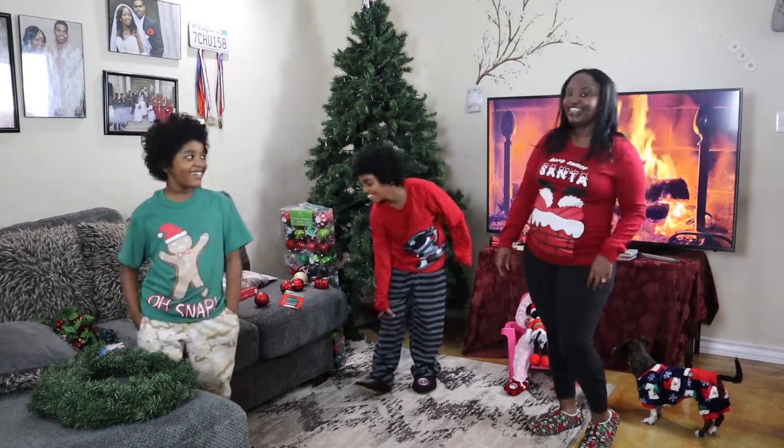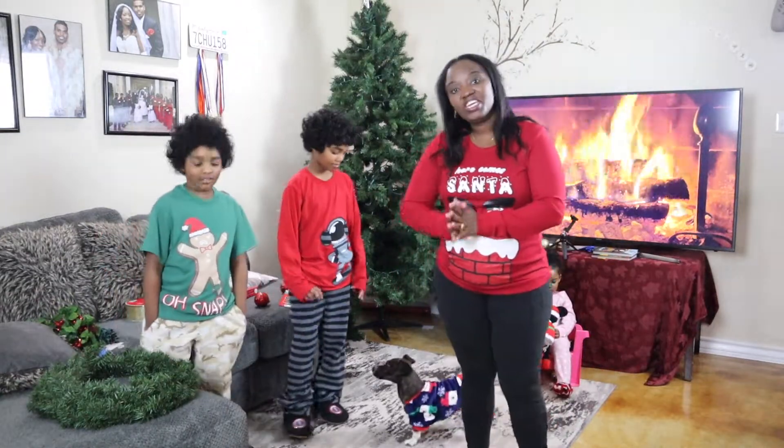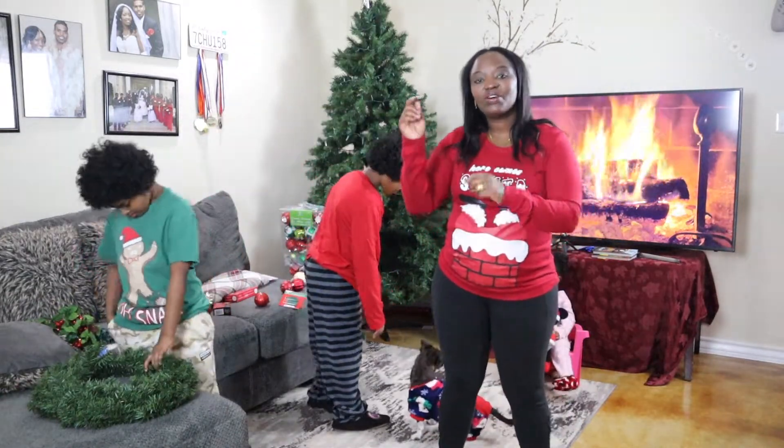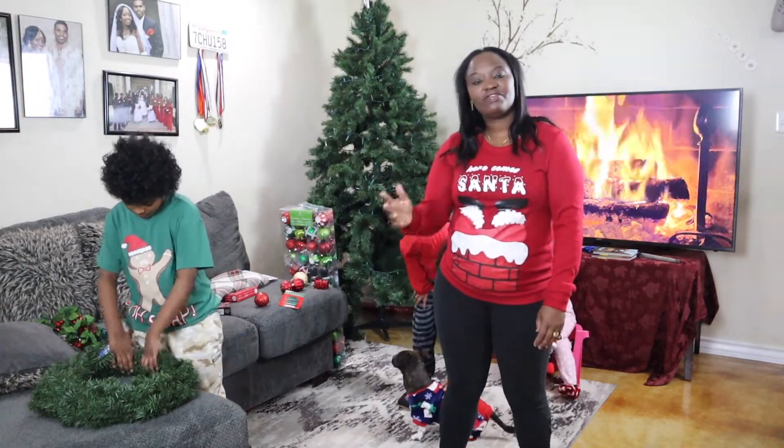That's not funny. Hello, everyone. Welcome back to another video. If you're new here, please go ahead and subscribe, like, and share with your family and friends.